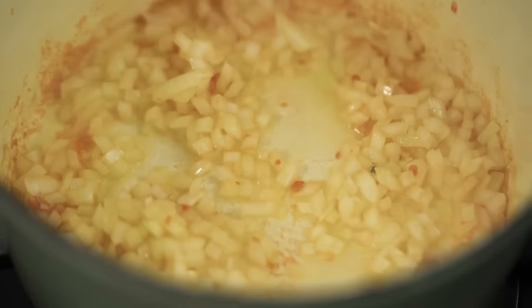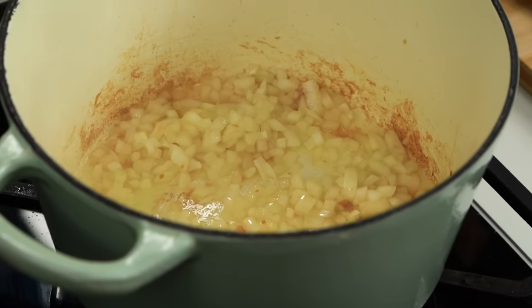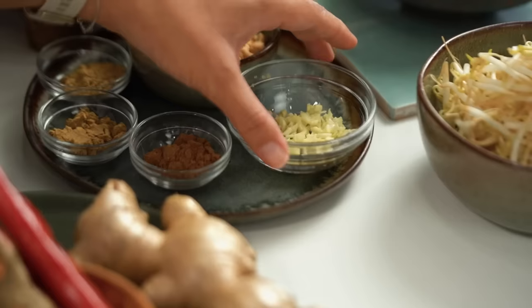My onion is lovely and soft and golden here. I've let them cook down for a couple of minutes. Now I want to go in with some ginger and some garlic.